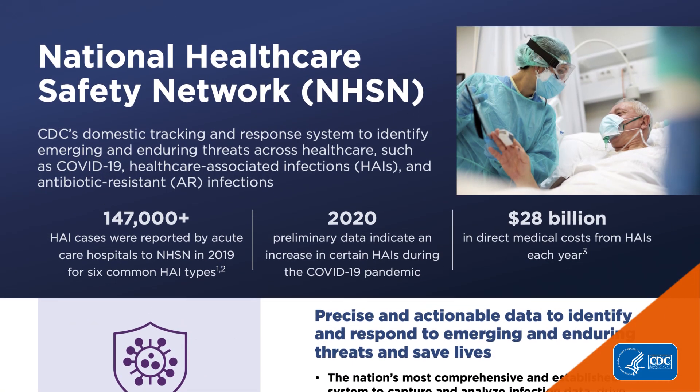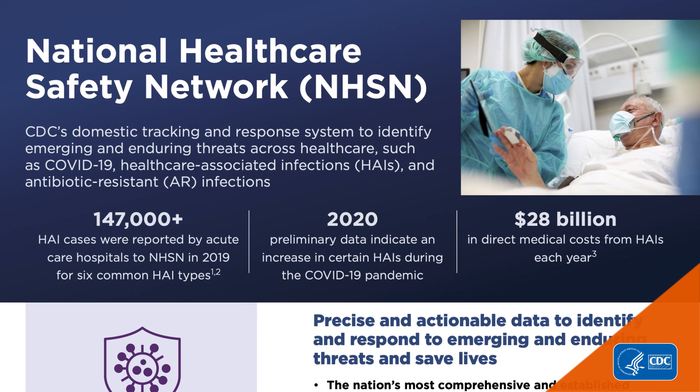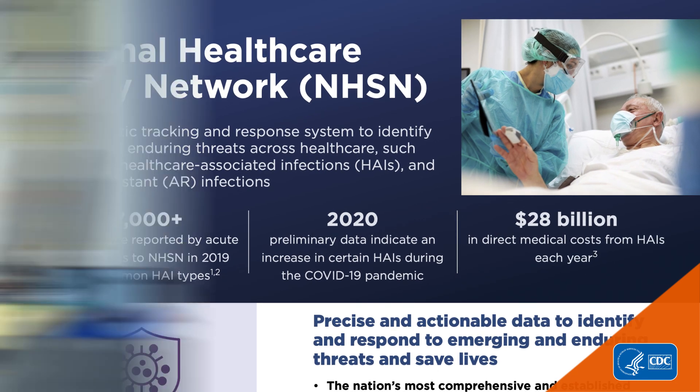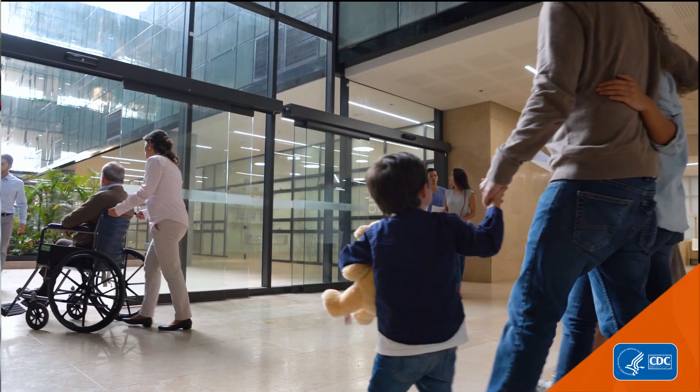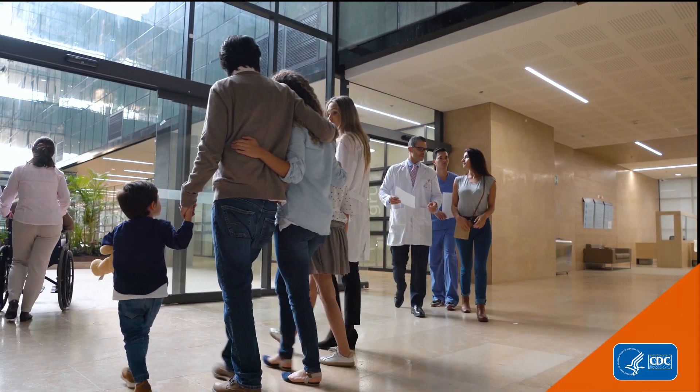NHSN is the nation's most widely used tracking and response system across healthcare. The data are used to identify, investigate, and prevent threats, and improve care, including healthcare-associated infections.